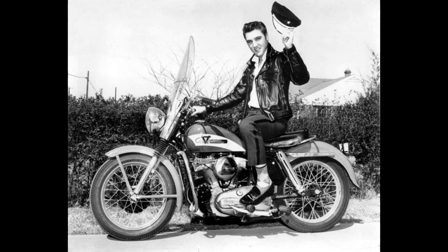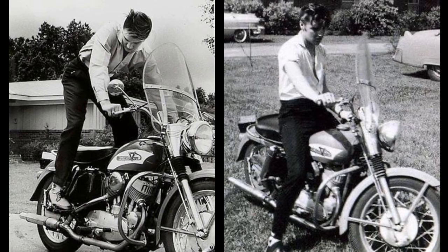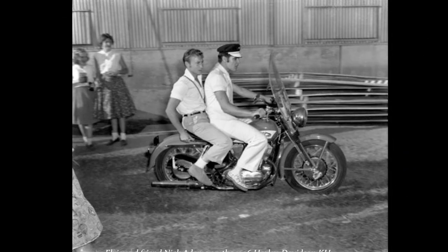Elvis absolutely loved motorcycles and owned many over the years. In August 1955 he bought his first bike, an entry-level Harley-Davidson, and after a couple of months he traded it in for a KH. By late 1956, Elvis was riding high and had outgrown his sporty little Harley-KH.